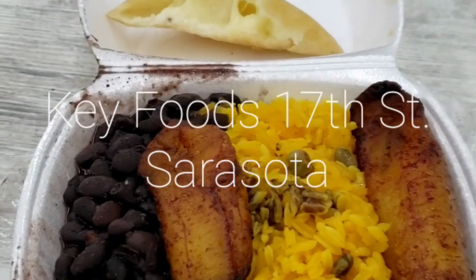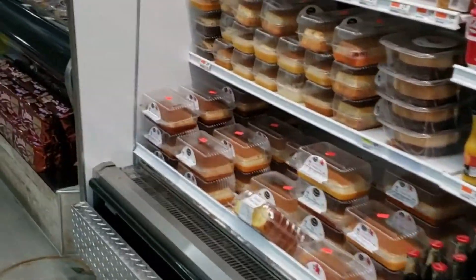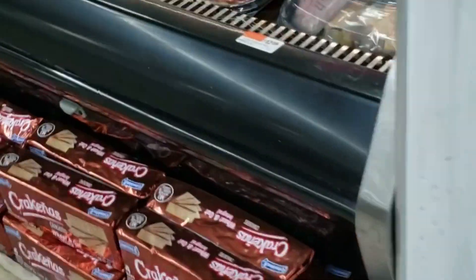I don't know what it's called but it's on 17th Street. They have a whole selection of beverages, some nice desserts to go, and some party supplies, a deli, lots of hot food — pretty good prices.